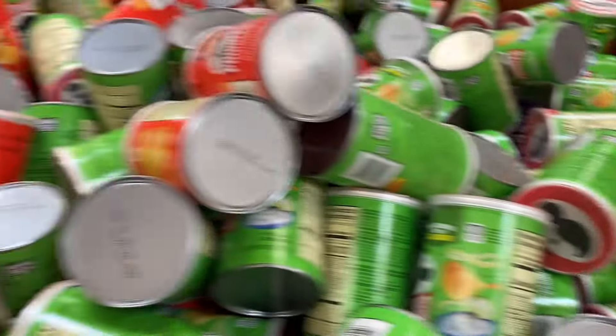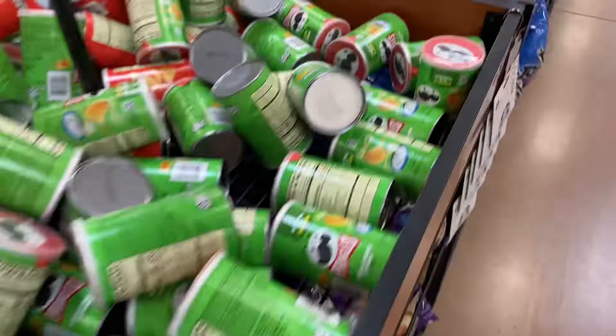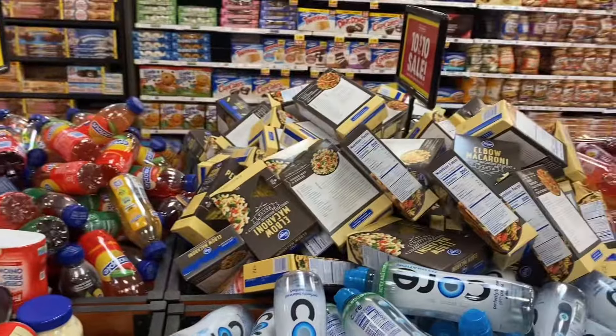You guys, I found some more dollar deals. They've got these little cans of Pringles for a dollar, Snapple drinks for a dollar, water for a dollar, and of course they got pasta for a dollar.